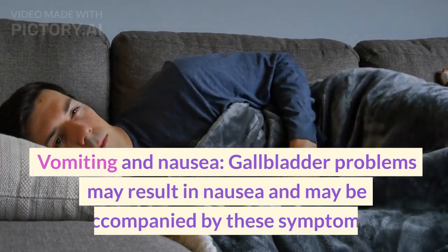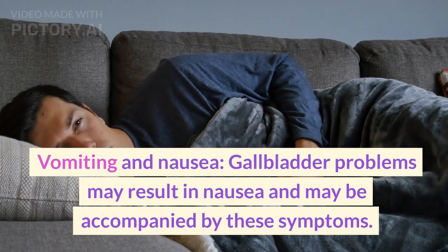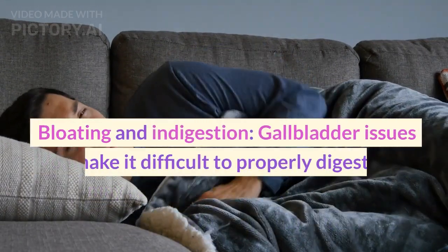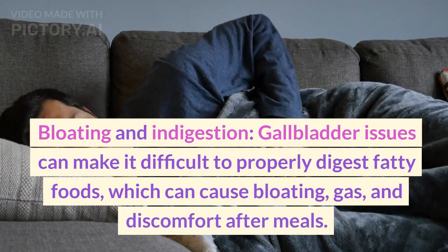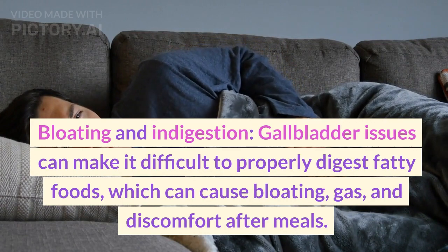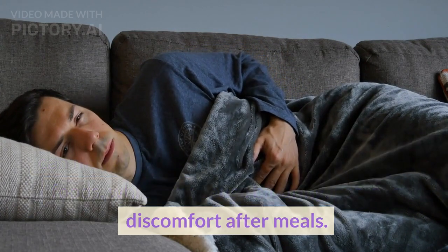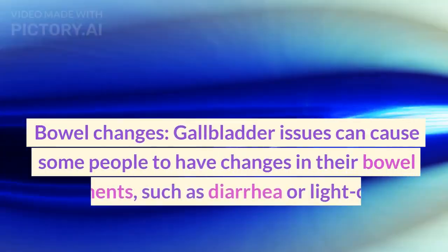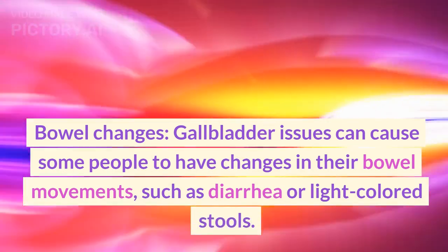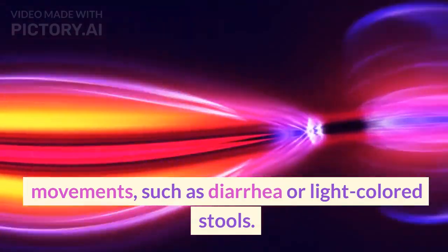Vomiting and nausea: gallbladder problems may result in nausea and vomiting. Bloating and indigestion: gallbladder issues can make it difficult to properly digest fatty foods, which can cause bloating, gas, and discomfort after meals. Bowel changes: gallbladder issues can cause some people to have changes in their bowel movements, such as diarrhea or light-colored stools.